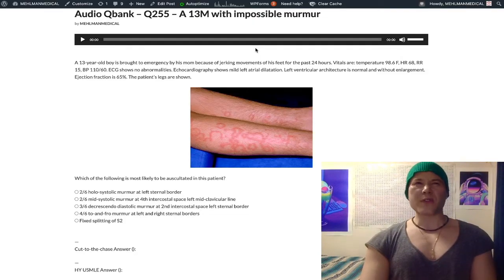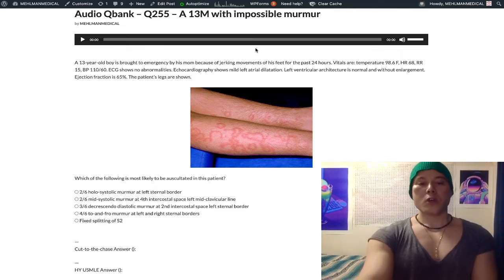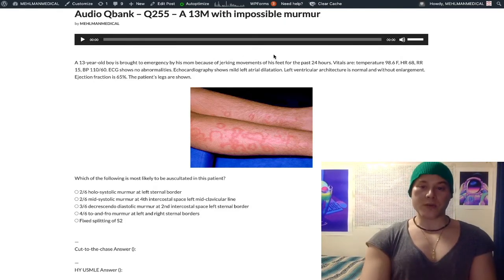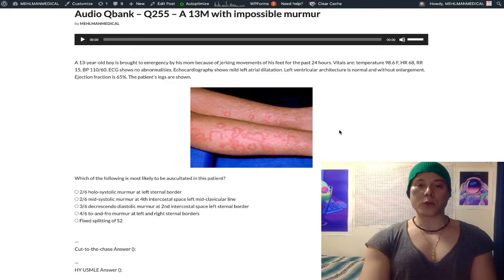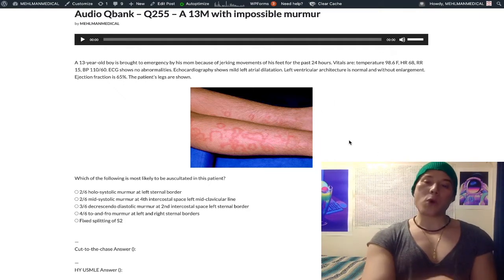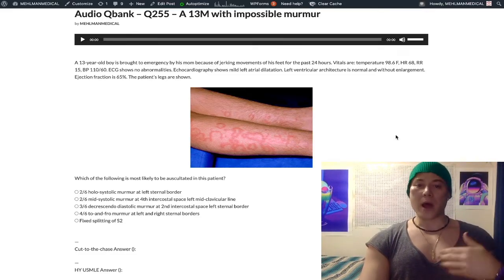I'm going to teach you this factoid — you're going to say 'that's not right,' but it's on the exam. A 13-year-old boy is brought into the emergency department with jerky movements for the past 24 hours. Vitals are normal, ECG is normal, echo shows left atrial dilatation, left ventricular architecture is normal and not enlarged, ejection fraction is normal at 65% (range 55–70). His legs show erythema marginatum, consistent with rheumatic heart disease and rheumatic fever — an annular or serpiginous ring-like rash. So this is our diagnosis; not hard, not complicated.